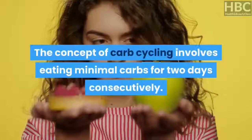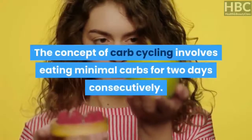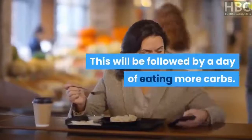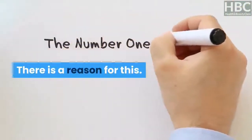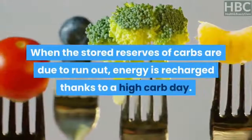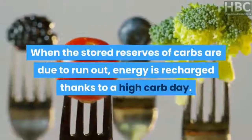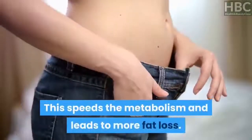The concept of carb cycling involves eating minimal carbs for two days consecutively, followed by a day of eating more carbs. When the stored reserves of carbs are due to run out, energy is recharged thanks to a high carb day. This speeds the metabolism and leads to more fat loss.